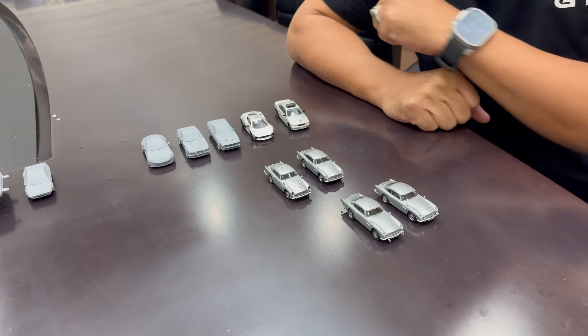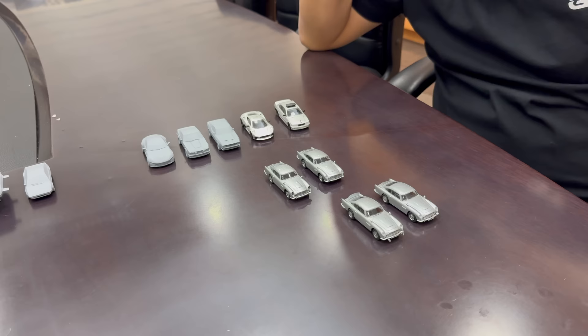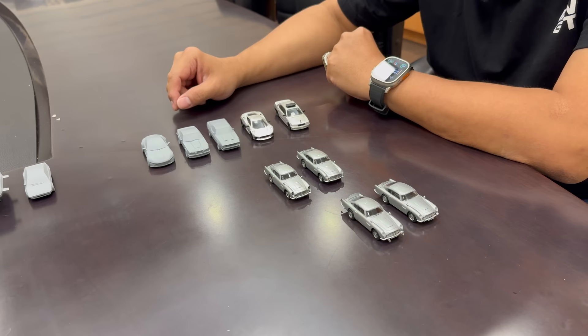Hello everybody. This is a Lambly Showcase on location at the headquarters of MINI GT. Look who's with us — it's Glenn, director at MINI GT. Glenn, how's it going? Good. I got a few weeks off after Germany and now we are back to work. You've had a very busy schedule.